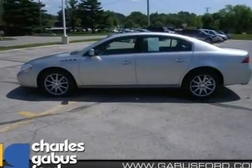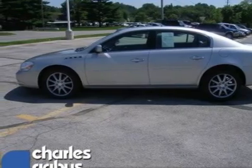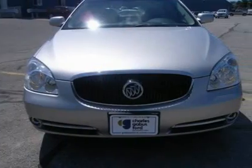Just arrived. Drive this kid-friendly sedan home today — it does it all. Safety features include ABS, traction control, curtain airbags, passenger airbag, and front fog driving lights.